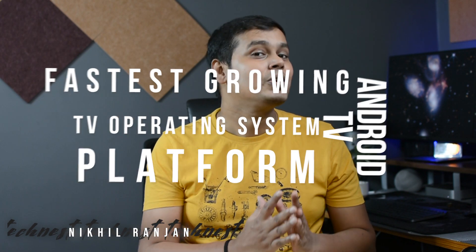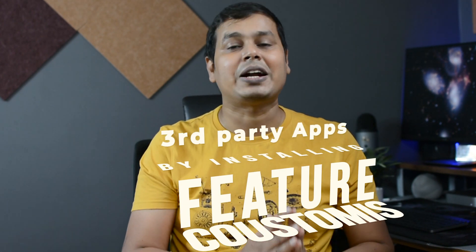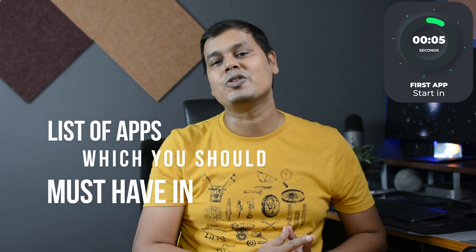Android TV is one of the fastest growing TV operating system platforms, which not only allows you to watch your favorite movies or TV series, but also allows you to customize its features by installing third-party apps, giving you more control and the best out of your TV. If you own an Android TV or a device that converts your normal TV into a smart TV, today I have a list of apps you should must have. So without further ado, let's start.